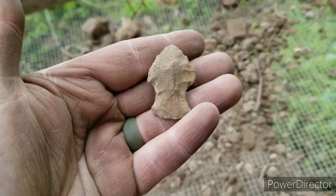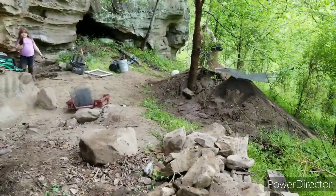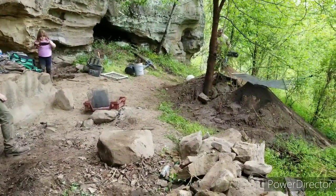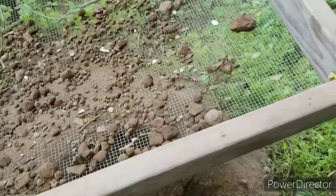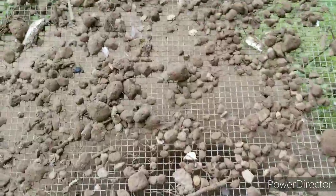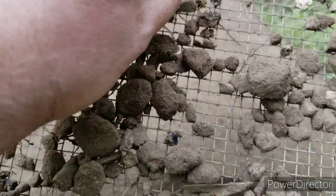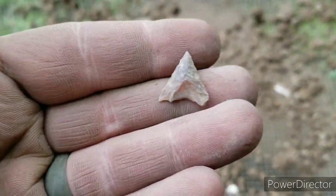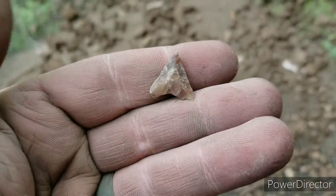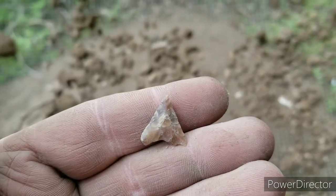We're hoping to find a lot more. We're all just kind of taking a little break right now. We're back — having a slow day today but we're paying off. Brian's got one right here, little tiny triangle, Carter Cave flint, pretty little thing.